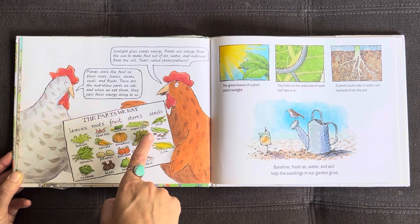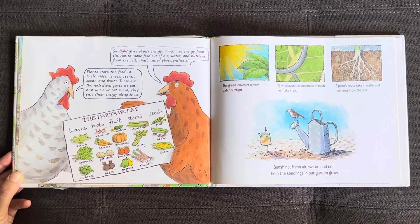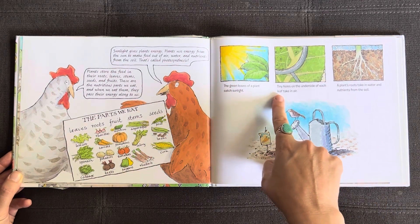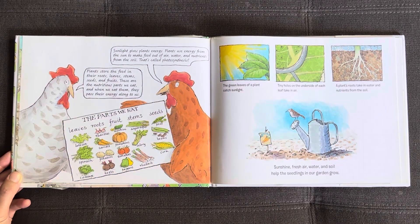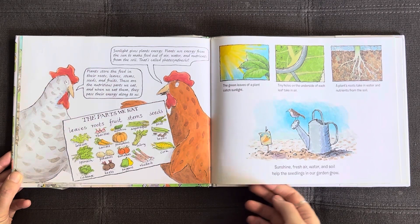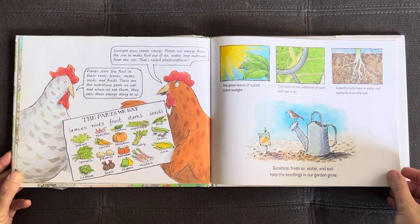Seeds are peas, beans, and corn. The green leaves of a plant catch sunlight. Tiny holes on the underside of each leaf take in air. A plant's roots take in water and nutrients from the soil. Sunshine, fresh air, water, and soil help the seedlings in our garden grow.